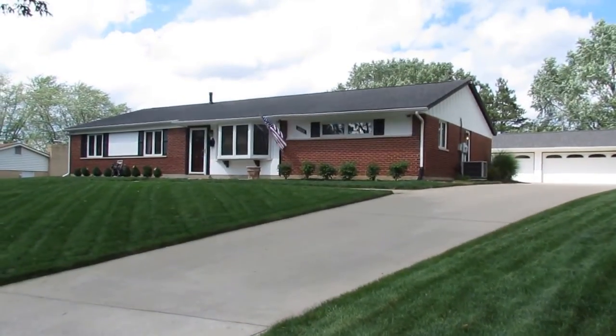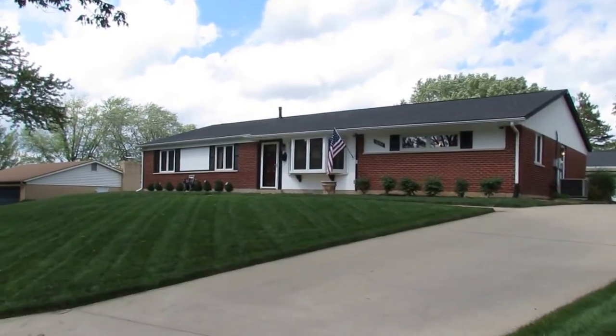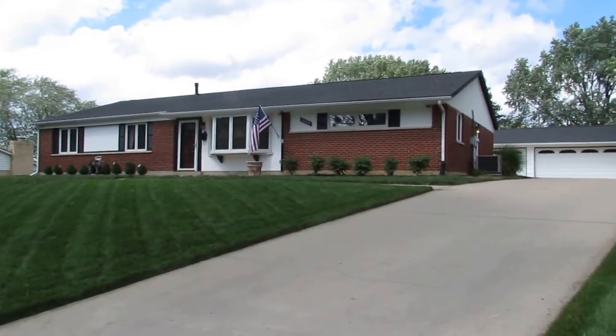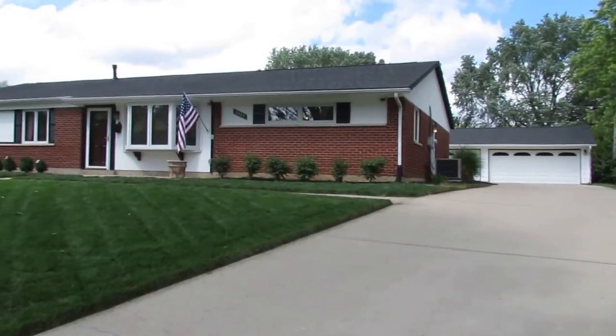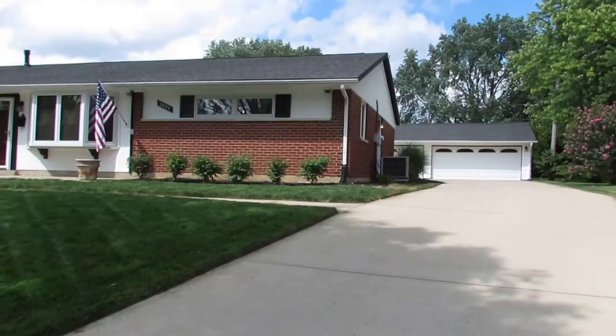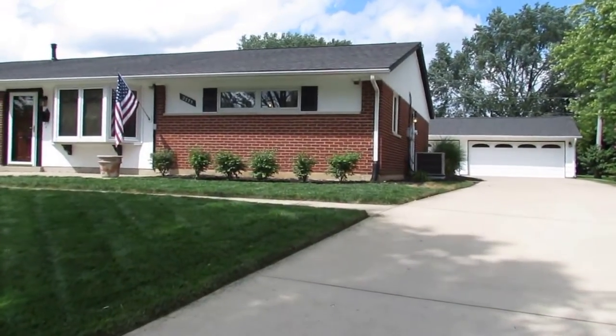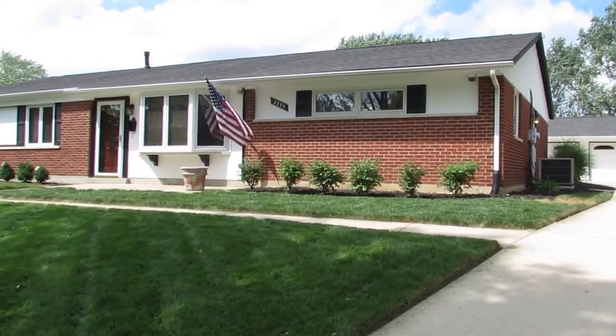Hello and welcome to 2775 Shelburne Lane, Beaver Creek, Ohio. My name is John Murray with murraygroup.biz of Better Homes and Gardens Real Estate, and I'll be your host. This is a once-in-a-lifetime house — I have never seen anything like it in the whole entire Miami Valley, so stay tuned. This is something special.